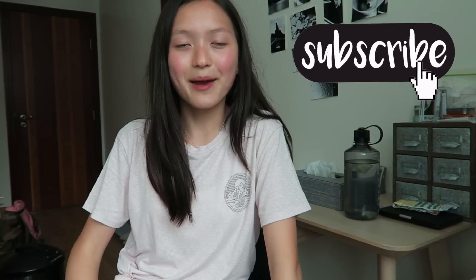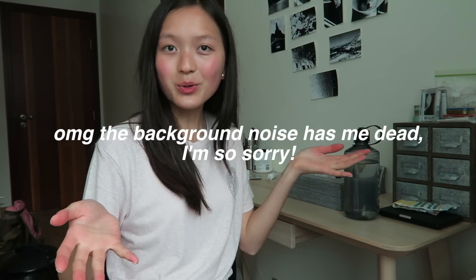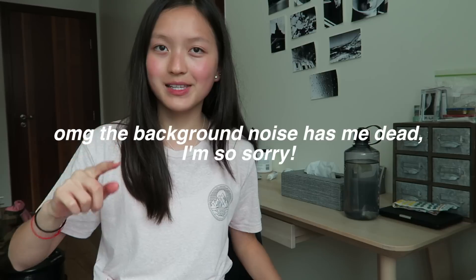Hey guys, welcome back to my channel! Today I'm going to be doing a back to school haul for the 2017 to 2018 school year. This is my first back to school video on this channel and there's going to be more coming up, so stay tuned for those.